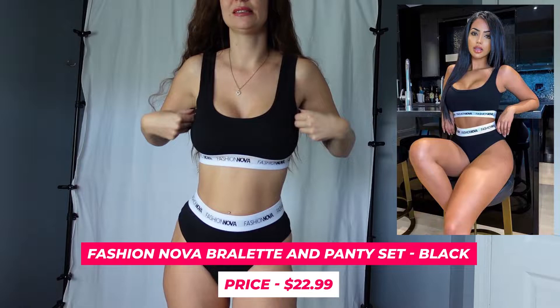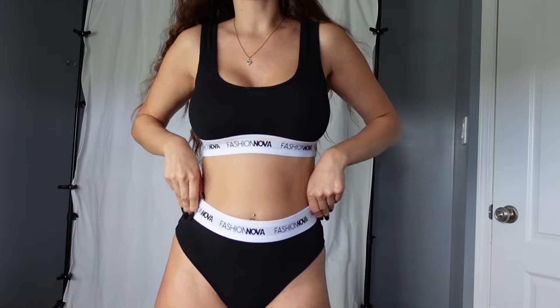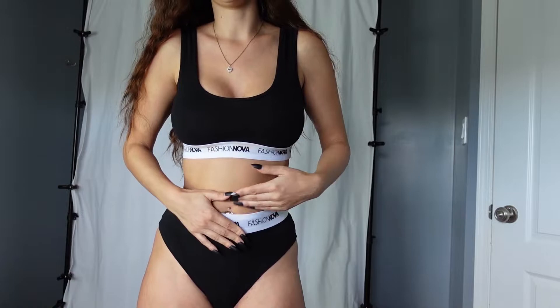Then I got the Fashion Nova Bralette and Panty Set, which is literally what I'm wearing right now, for $22.99. It's really just like the Calvin Klein one — I've never actually bought the Calvin Klein one, but it's got exactly the same look. It's super comfortable, hugs all the right areas, hides the little area we're all self-conscious about. I really do like it — it's got a booty short look.